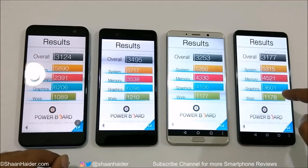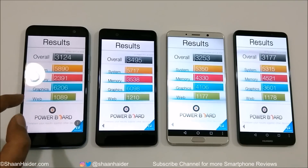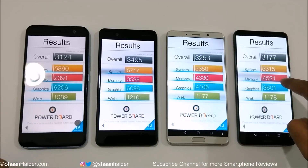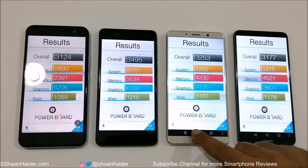You can also look at individual test scores. In the system category, HTC U11 actually performs best. In memory, Mate 10 Pro leads due to its 6GB RAM and 128GB storage, which is visible in the scores. In graphics, HTC U11 again performs best, and in web browsing, Nokia 8 leads. Overall, Nokia 8 is the winner in this test.